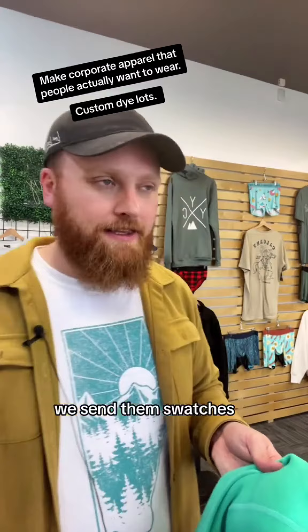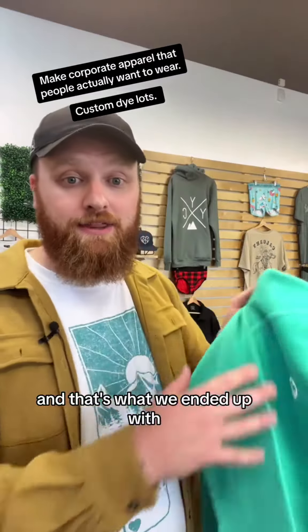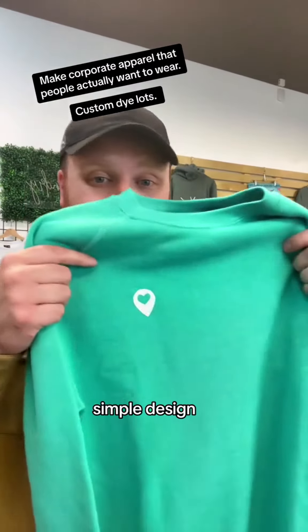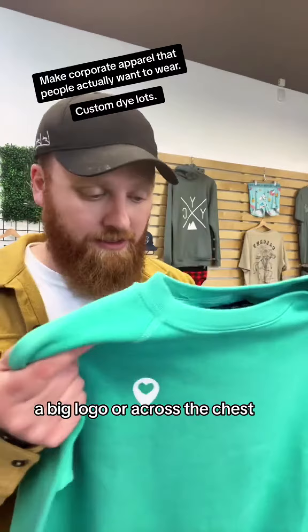Their brand colors perfectly. We sent them swatches — a little lighter, a little darker — and we worked it until we got it right. And that's what we ended up with: a sweater that is so unique. Clean, crisp, simple design — not too showy, not popping a big logo across the chest.